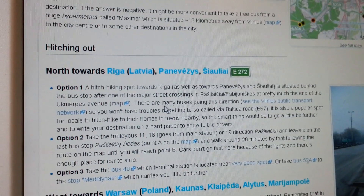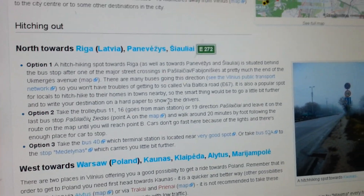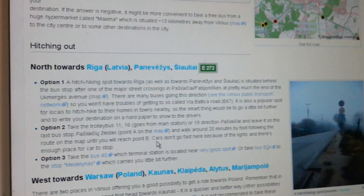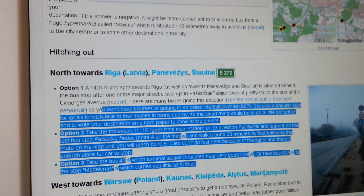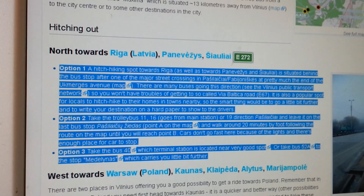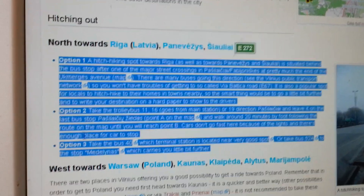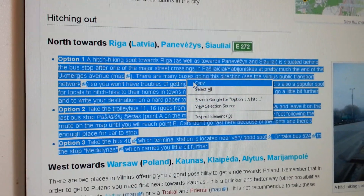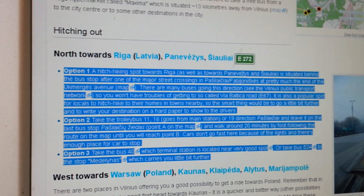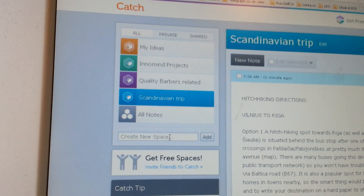As far as planning goes, the best way is to ask your Couchsurfing host to use their computer. You can then highlight the part that gives you the directions. There are three options — option one, option two, and option three. In most cases, option one is the best. Then you open Catch.